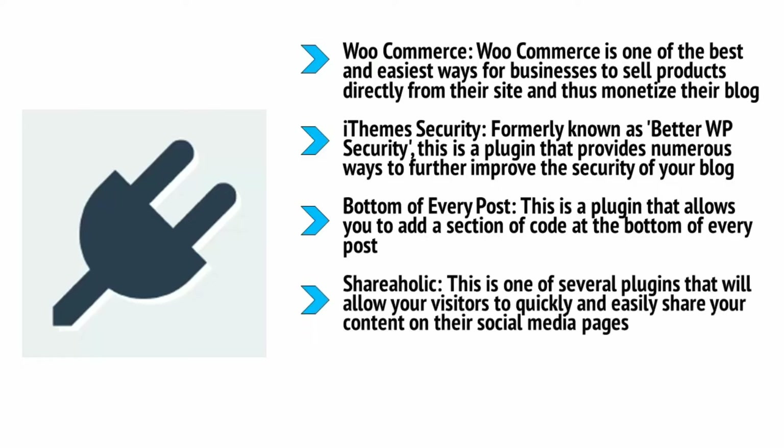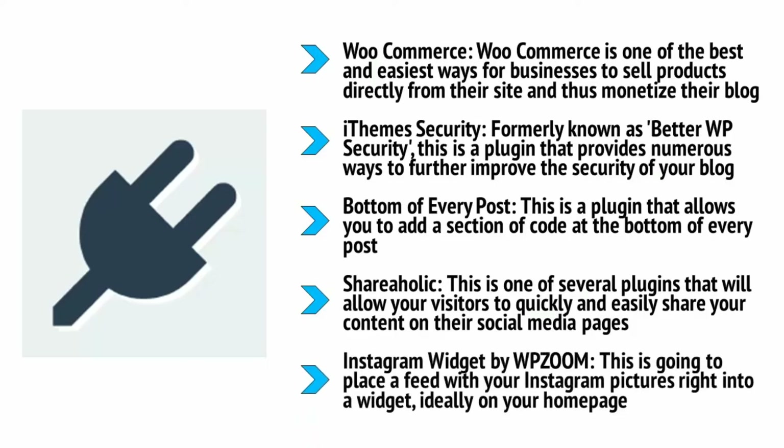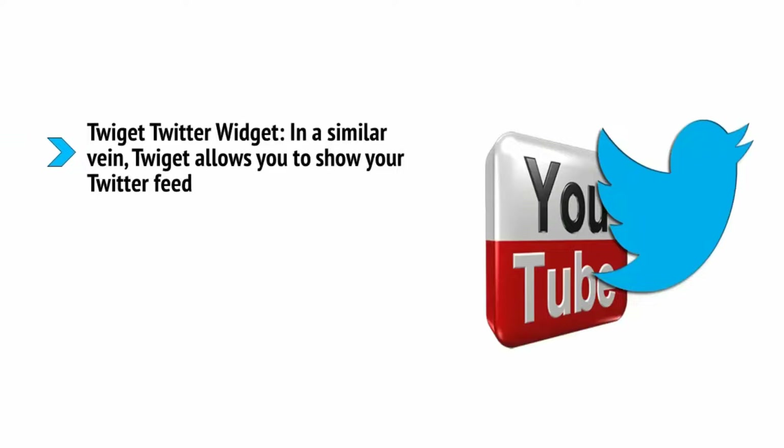Shareaholic is one of several plugins that will allow your visitors to quickly and easily share your content on their social media pages — a quick way to get more likes on Facebook and tweets on Twitter, which in turn brings more visitors to your site. Instagram Widget by WP Zoom will place a feed with your Instagram pictures right into a widget, ideally on your home page. This will allow people to see that you are active on Instagram and get a taste for the kind of content you share, meaning more followers and making your site look more active and interesting.